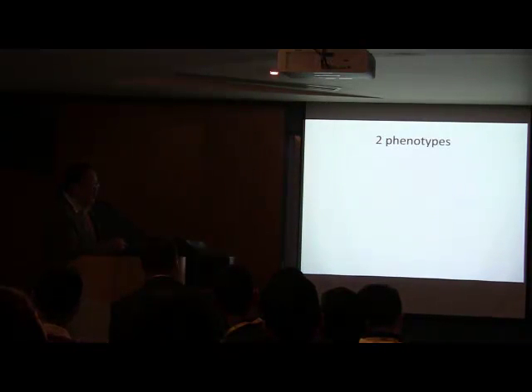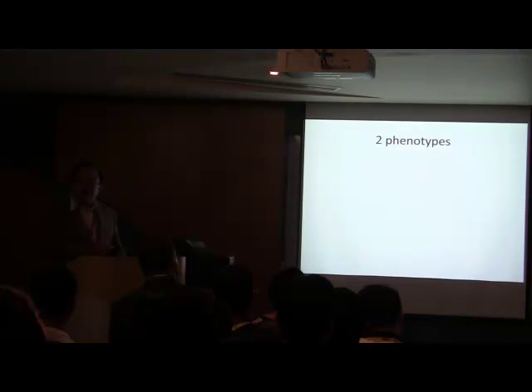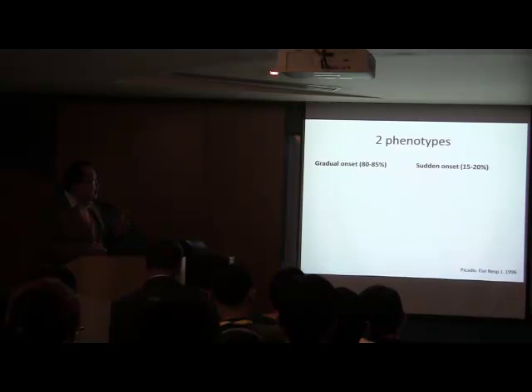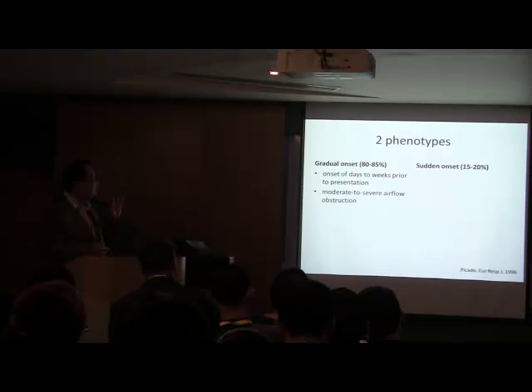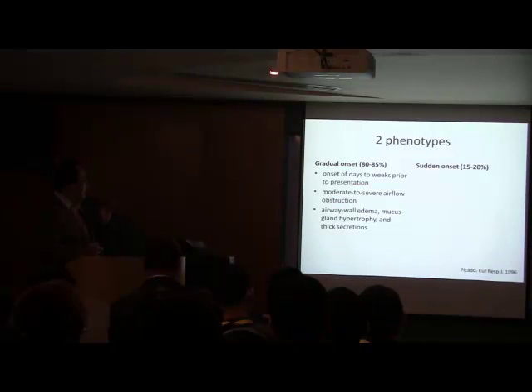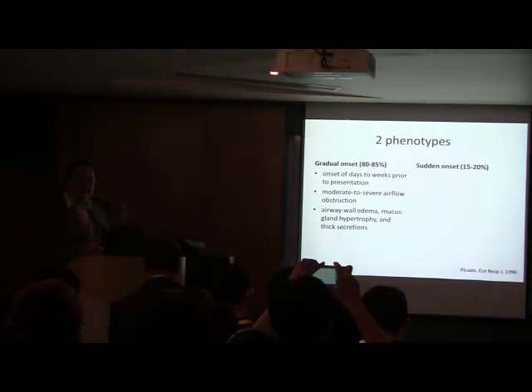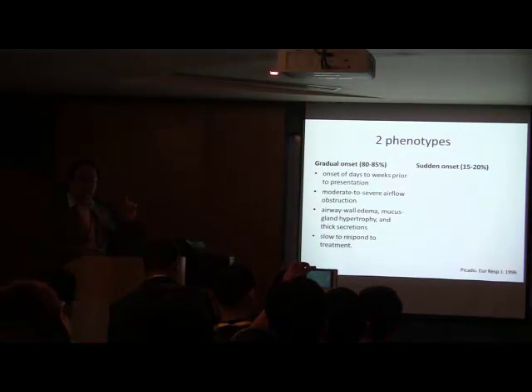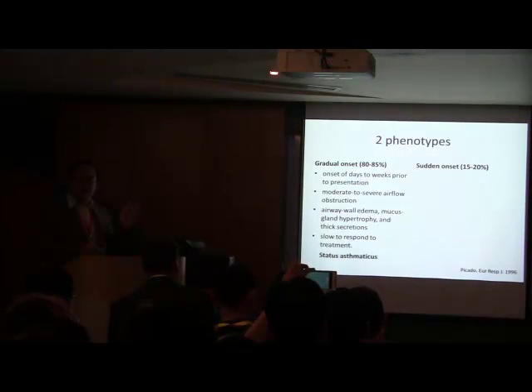The next thing to be aware of is that there are essentially two phenotypes — two distinct patterns of presentation in patients with near-fatal asthma. That's the gradual onset, accounting for about 80–85%, and the sudden onset, about 15–20%. In the gradual onset group, symptoms usually start days to weeks before. There's moderate to severe airflow obstruction. Based on autopsy studies of patients who died from near-fatal asthma, these patients have significant airway wall edema, mucus plugging, and significant mucus gland hypertrophy. These people are slow to respond to treatment — you would call them status asthmaticus.